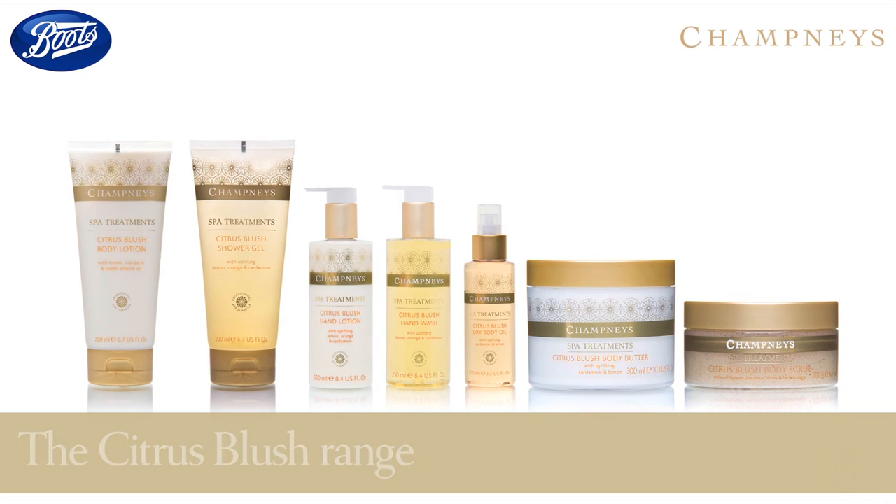Follow with our Citrus Blush Body Butter for a hydrating treatment that will leave your skin sweetly fragranced.